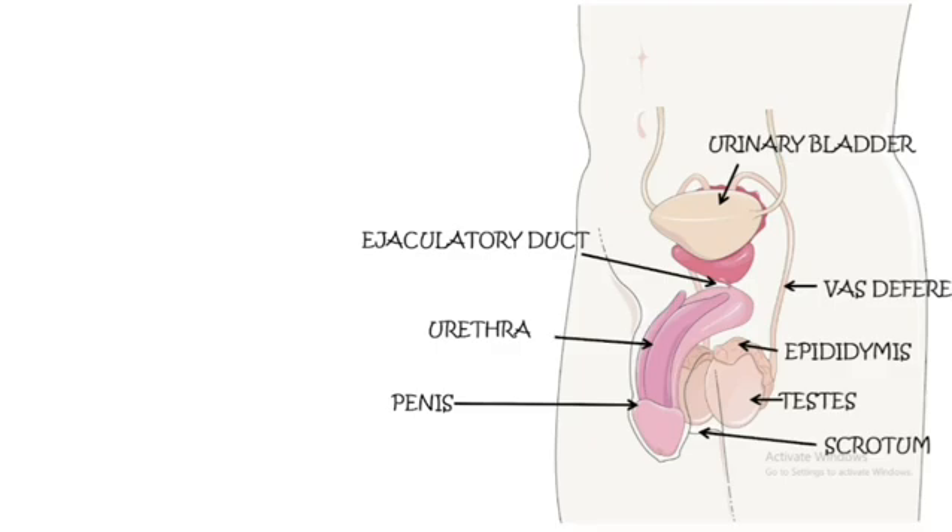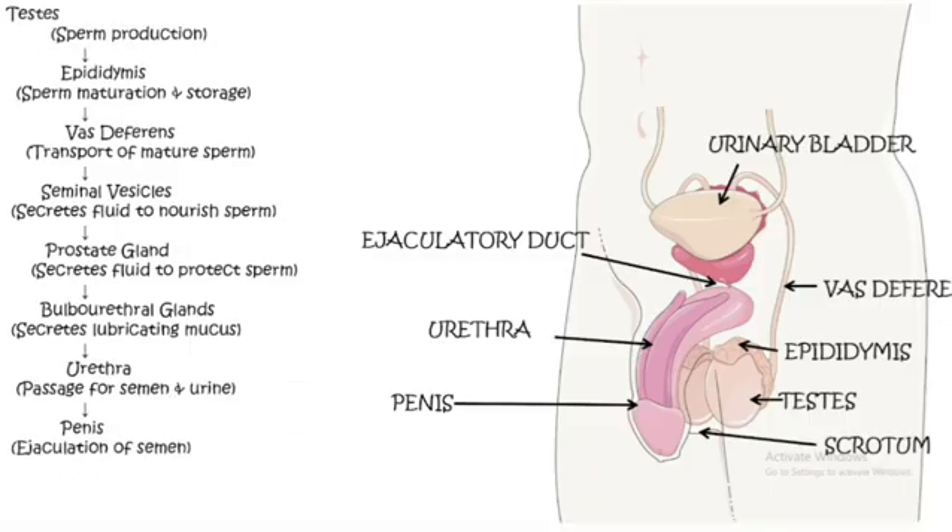Let's quickly review the key parts. First is the testis, used for sperm production. The testes are located in a muscular pouch called the scrotum, which maintains temperature and provides a safe environment for sperm development. After sperms are produced, they enter the epididymis where they mature and are stored. The vas deferens then transports the mature sperms.